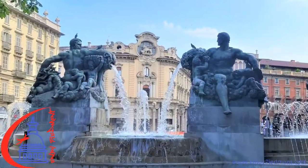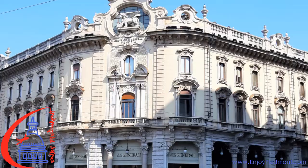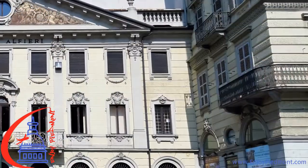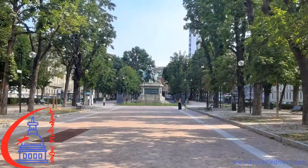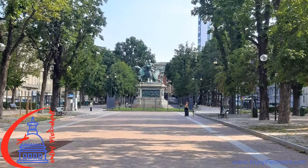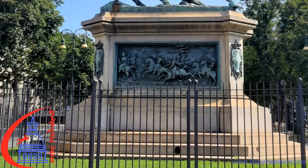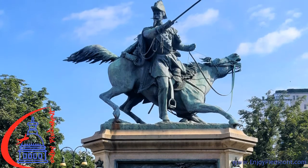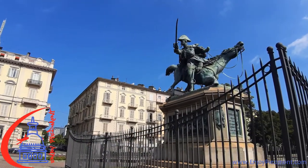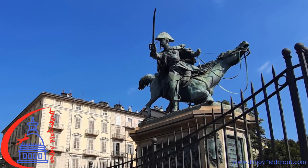So let's take a walk together! And here's the equestrian statue dedicated to Ferdinand of Savoy, Duke of Genoa. Ferdinand was the younger brother of Victor Emmanuel II and was a brave commander in the army. He is presented during the Battle of Novara against the Austrian army for the independence of Lombardy. Look how realistic the representation of the horse is,